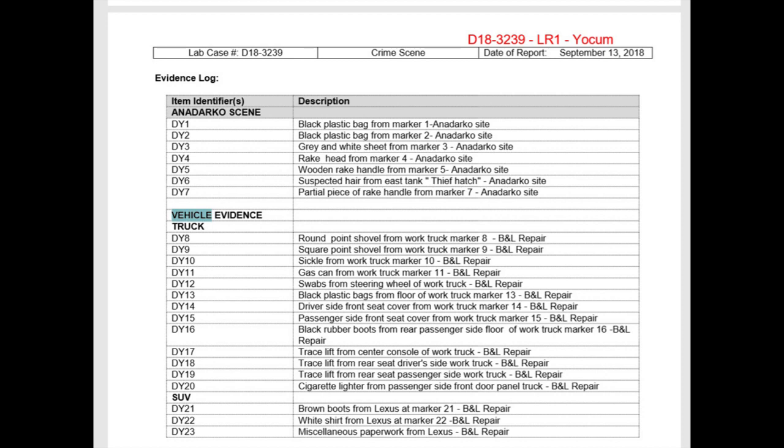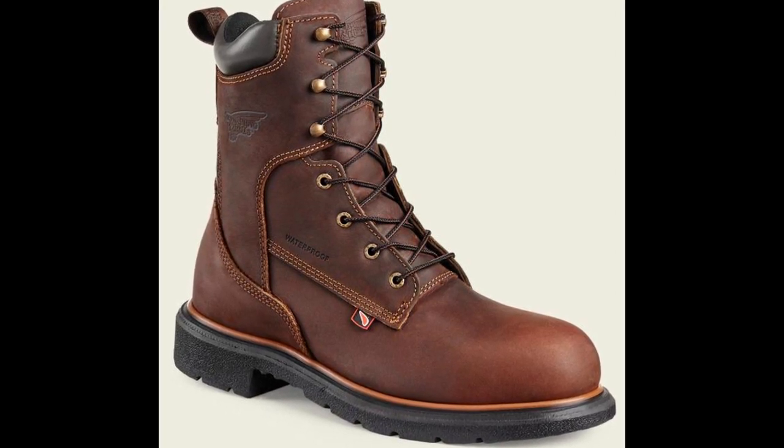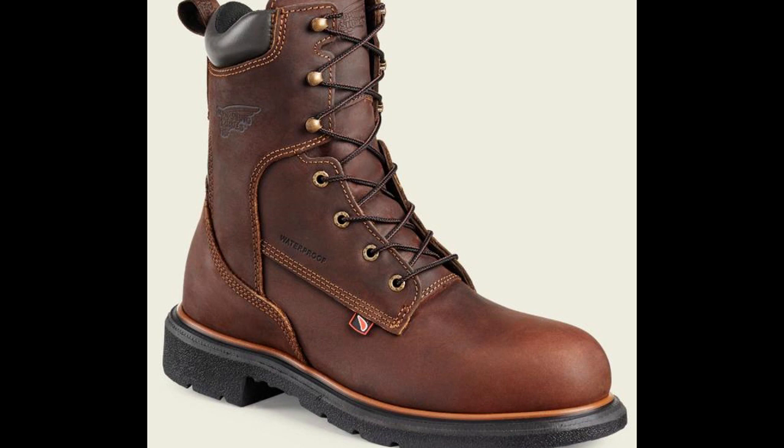The evidence items from the truck are around 12 or 13, labeled DY8 to DY20. There are only three from the SUV: the brown boots — the Red Wing boots — from the Lexus, which are fairly new; a white shirt from the Lexus, which may be the shirt he wore on his date; and miscellaneous paperwork from the Lexus. Obviously what was not retrieved from the Lexus were things like Shanann's cell phone. I seem to remember that the keys to the Lexus were found in the center console.